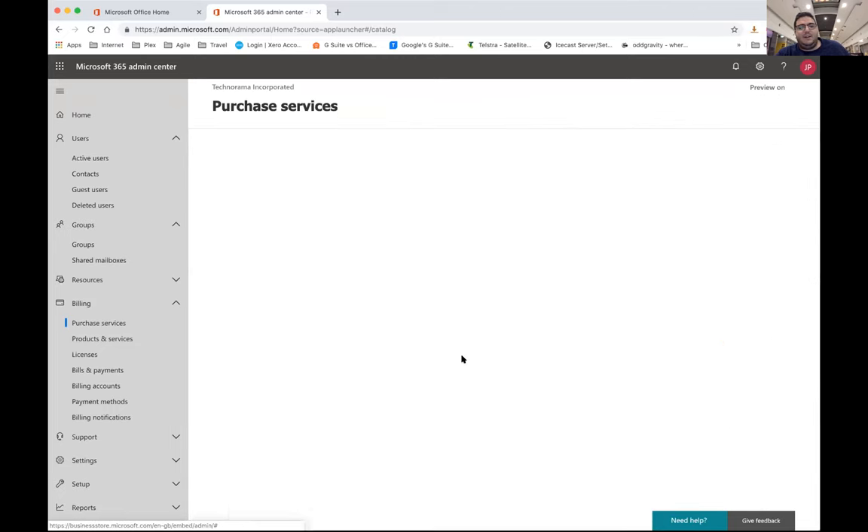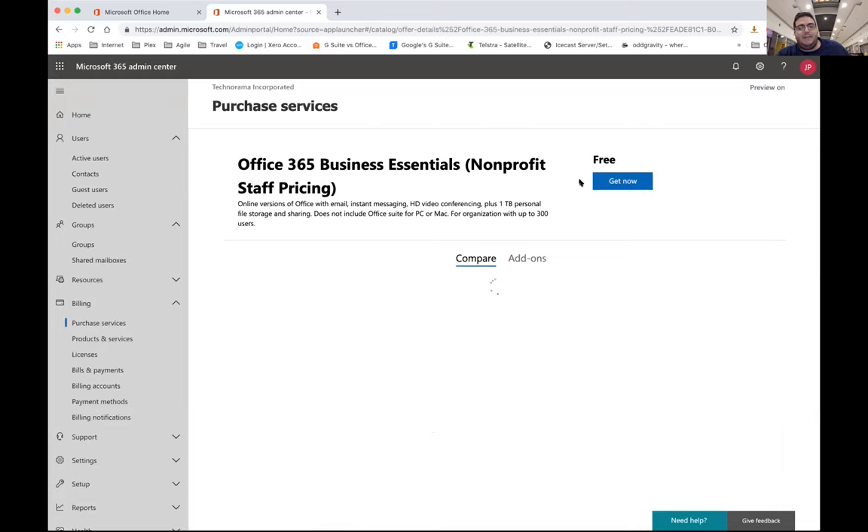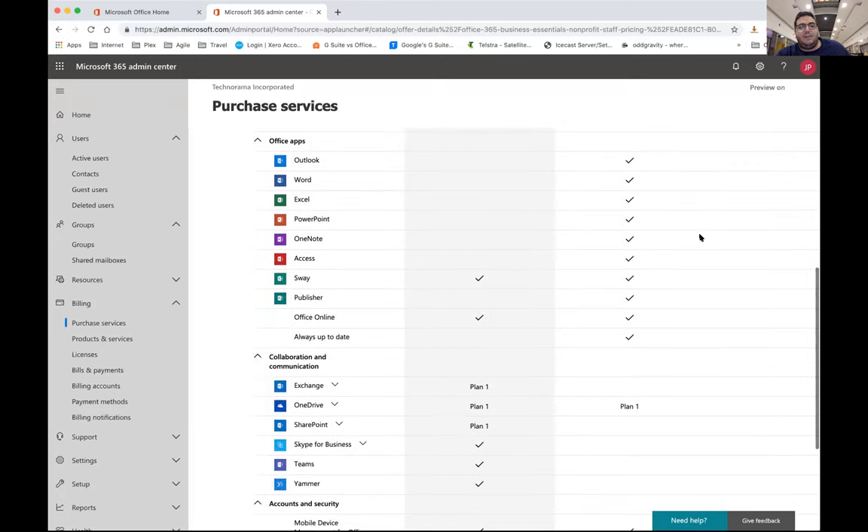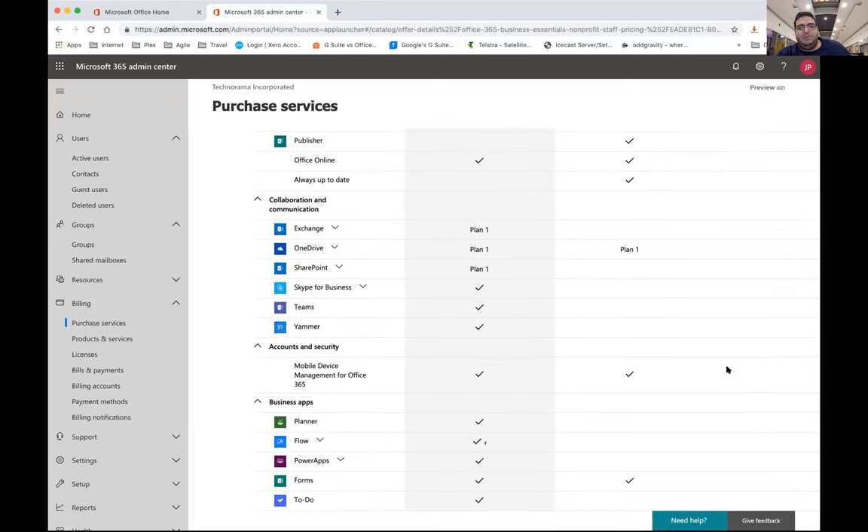The biggest ones you're always looking for are the nice free ones, and it's easy to add — you just click on it and go to Get Now. It tells you what it includes, what the differences are, and gives you a bit of an upsell suggesting complementary products.